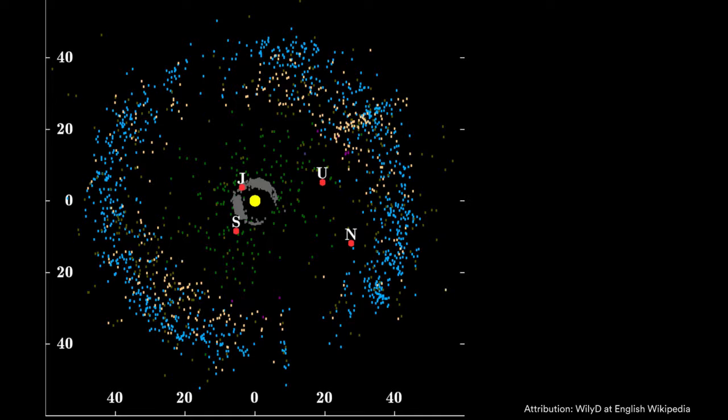Here's Jupiter, Saturn, Uranus, Neptune, and then you see a bunch of blue and orange dots. Those are the different objects that have been discovered, and so those represent the Kuiper Belt.